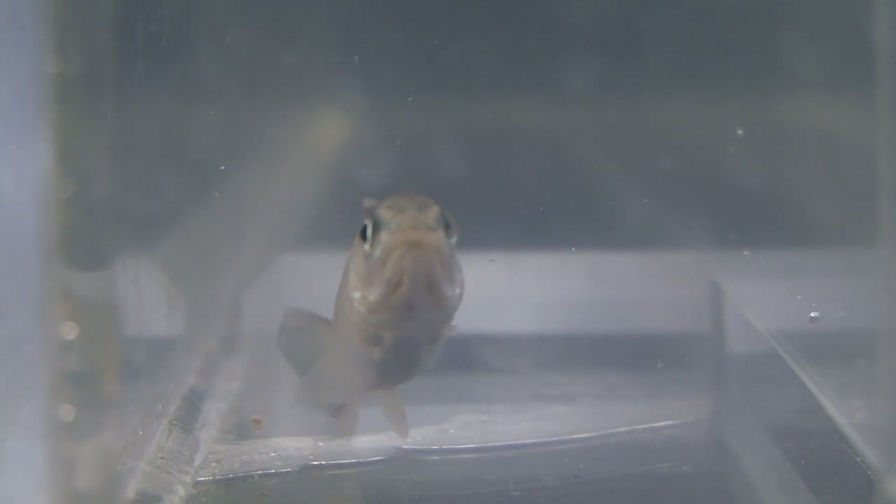I am measuring burst swimming performance — so how fast the fish swim — and growth measurements. We are looking at genetic differences between domesticated trout and wild trout, and determining how those genetic differences potentially can impact the health and well-being of the wild trout.